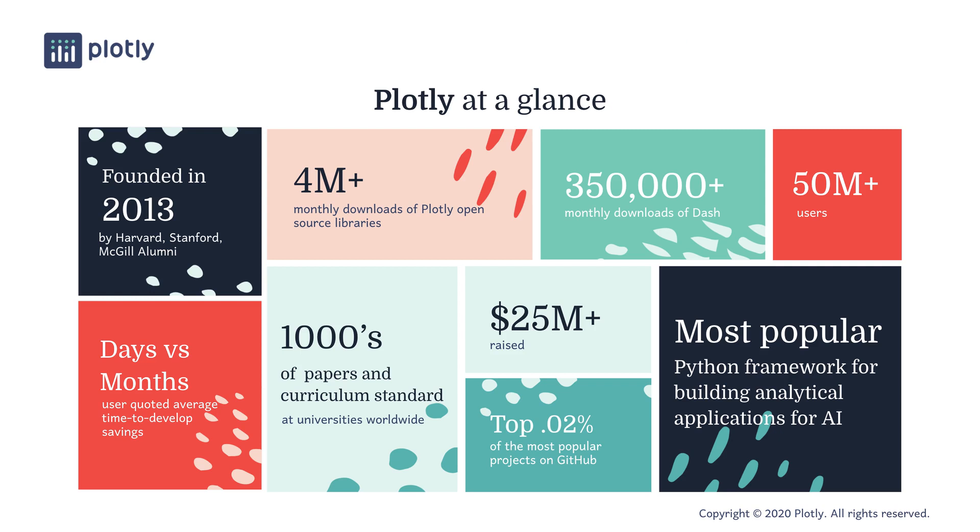A little bit about Plotly. We were founded in 2013 by graduates of Harvard, Stanford, and McGill. We're an open-core company, and our open-source libraries are downloaded more than 4 million times a month, putting them in the top 0.02% of GitHub projects globally. We estimate that over 50 million people have used our products. We've raised over $25 million from investors such as RealVentures, VanEdge, and IQT.